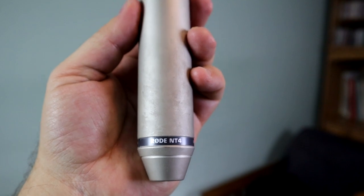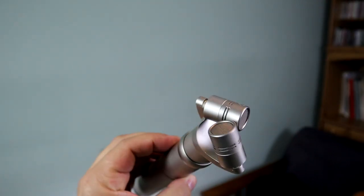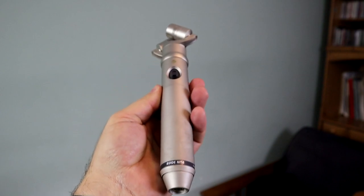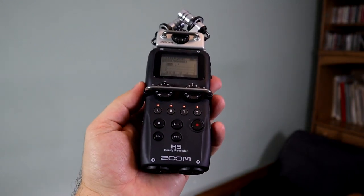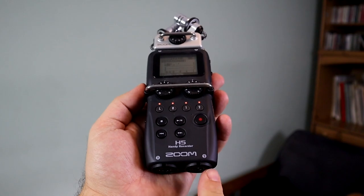The Rode NT4 is a stereo condenser microphone with gold-sputtered diaphragm capsules in a fixed XY 90-degree position — I guess that's why it's so expensive. It can be powered by phantom power as well as a 9-volt battery. For today's test I'm connecting it to the Zoom recorder and using phantom power.